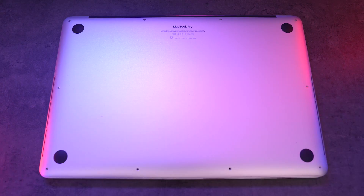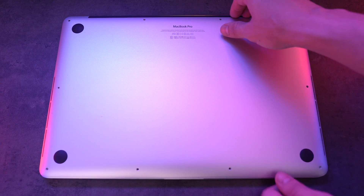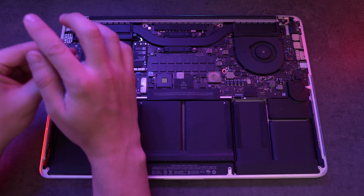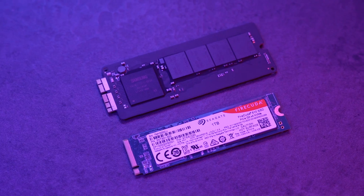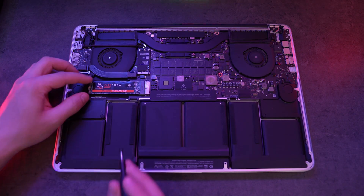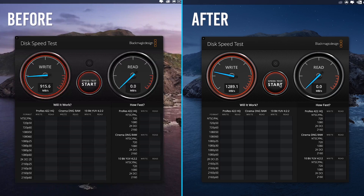Regarding the NVMe speeds, we expected to get lower numbers for two reasons: one, the MacBook Pro's motherboard is older compared to the SSD, and two, we need to use an adapter since Apple has their own kind of NVMe slot. After setting up our new NVMe drive, we did a before-and-after comparison and we can see that we improved the read speed by 400 megabytes per second, which is expected for the reasons already mentioned.